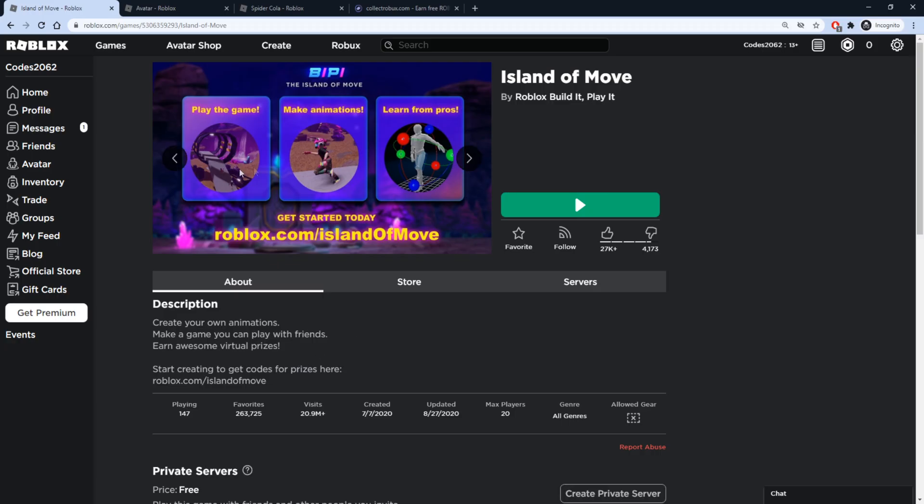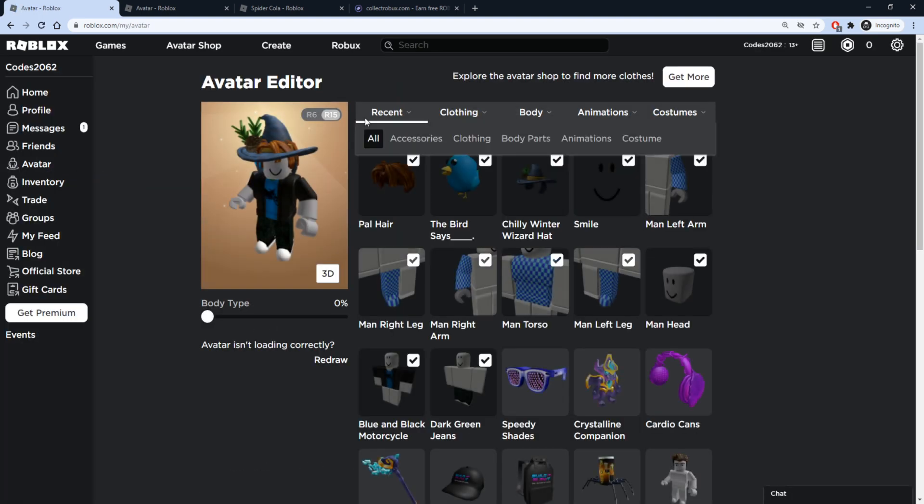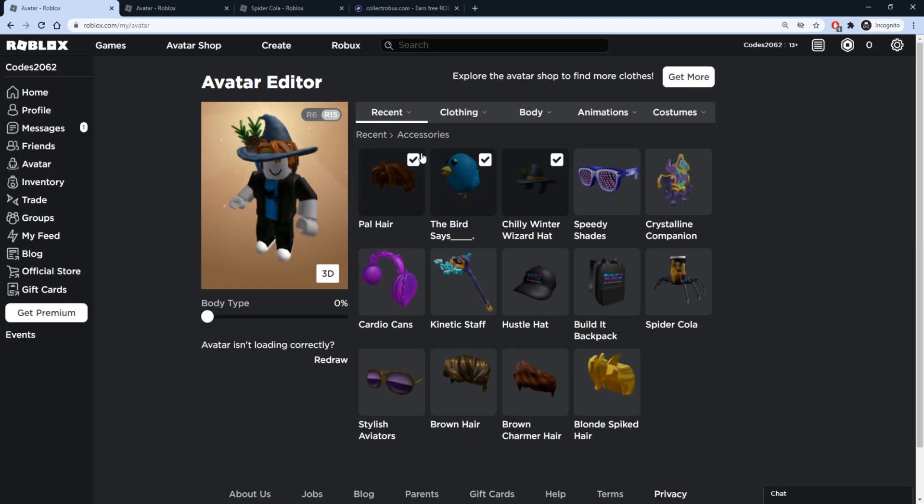Now that we've redeemed those promo codes in the game, let's check our inventory and see what items we got — press Recent and Accessories. There we go, a lot of brand new items. In total we got nine items from the promo codes, plus the one extra promo code you can use on Collect Robux to get some bonus Robux. Make sure you take advantage of that and earn yourself some free Robux so you can buy anything and everything you want in the avatar shop.